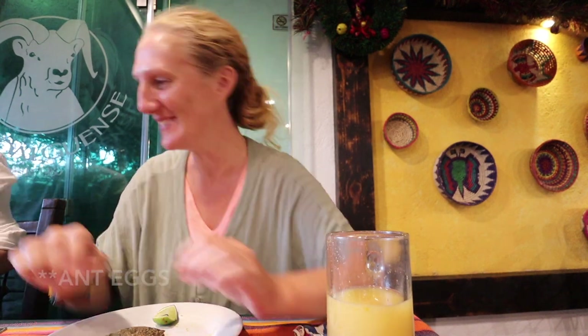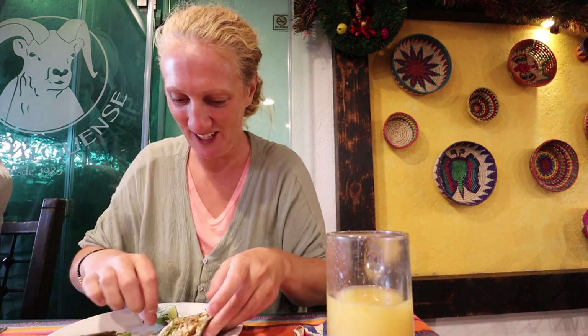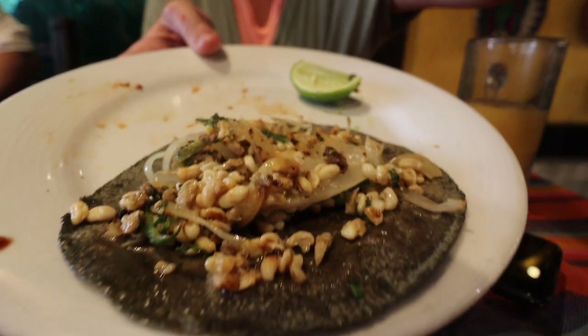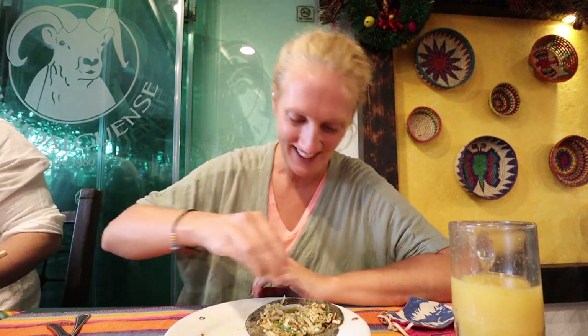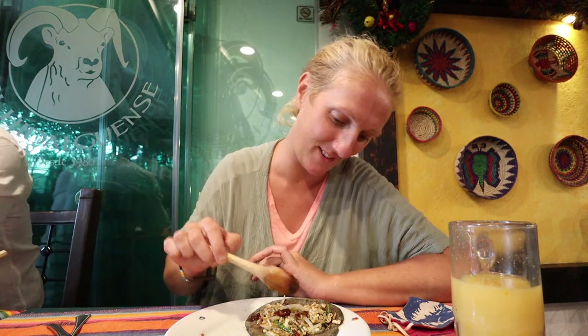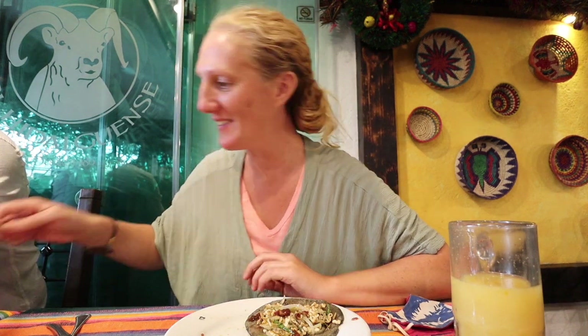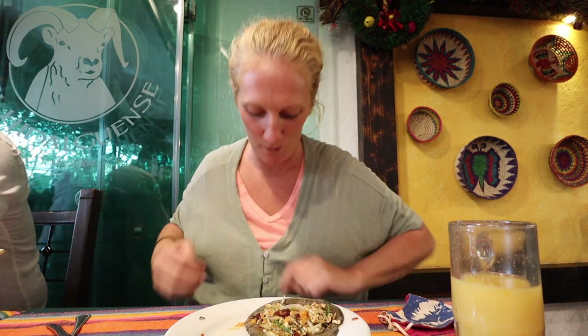It is time to try ant worm tacos! It's really good. Okay. Did you like the antworm tacos? It's okay, I like the tacos anyway. A little bit of sauce, you know. I'm sorry, I don't know why I'm making faces — it's just food, right? It's just protein. I think we just make faces because we're not used to it, eating something that we're not used to.